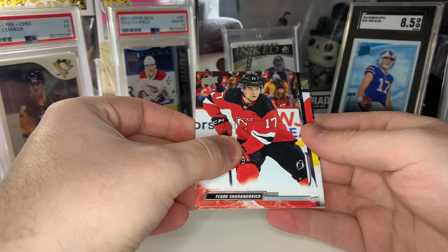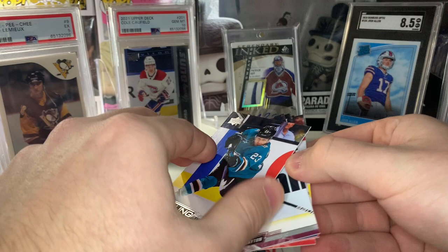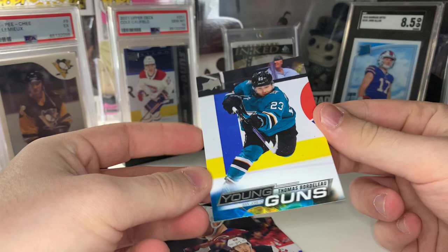Looks like we got our first Young Guns — let's take a look and see who we got. Sharks — who's that going to be? It's Bordolo, almost borderline — he's a first round pick to the San Jose Sharks. I think he was the last of the first rounders. Good upside forward there — I like Bordolo. Decent start.